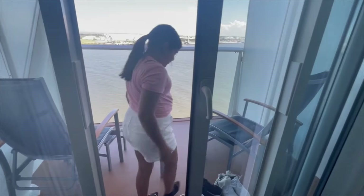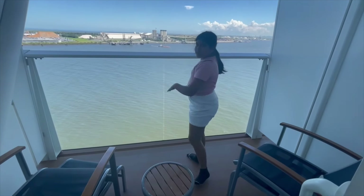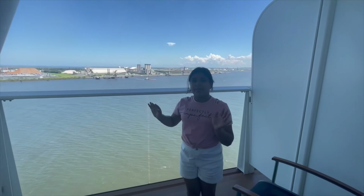Last but not least, we've got the balcony. Whoa, we are high up! But you can see a beautiful view of everything, and it'll be even more awesome when we start moving.